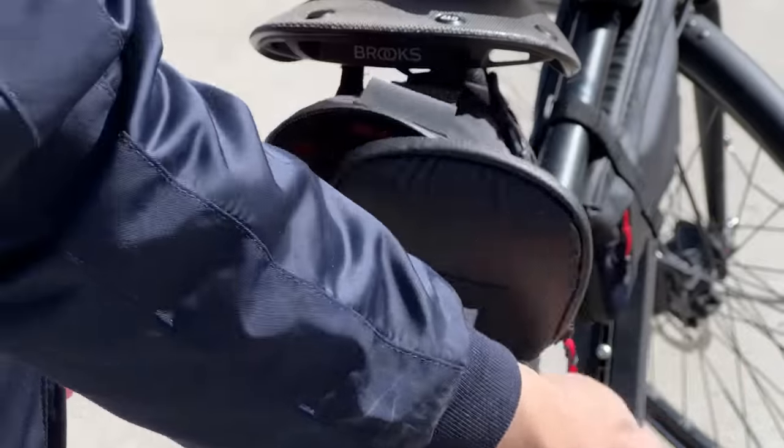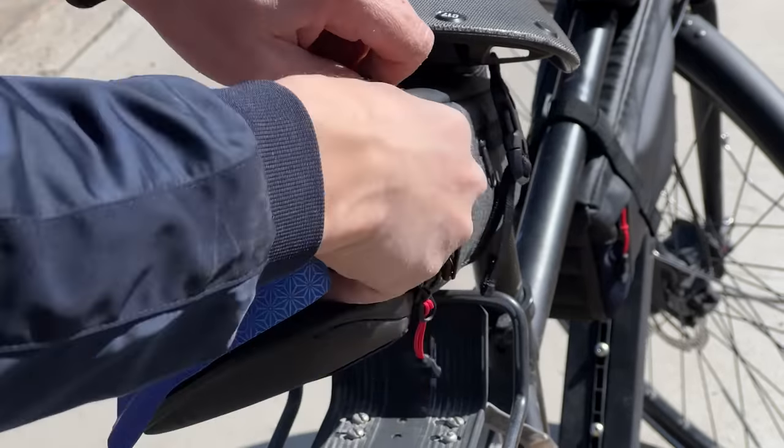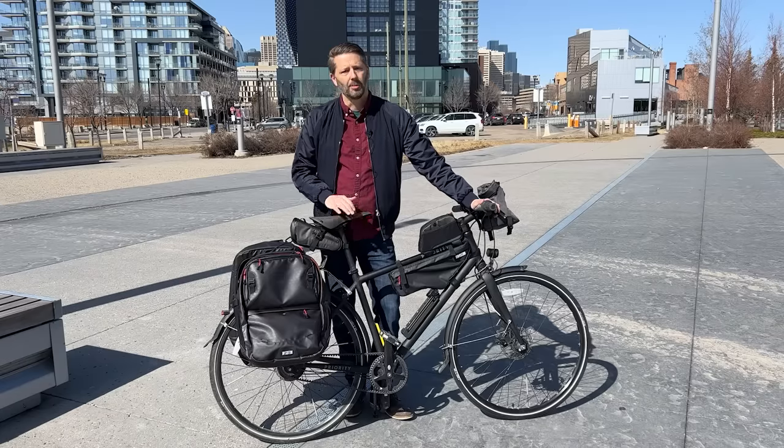Long before they were a sponsor I used their products, and they are great. One thing I like is that a lot of their bags are multi-purpose — this is a messenger bag that also converts into a pannier, and it's even got backpack straps. I've taken this bag all over the world, into business meetings, through the rain, and it's held up beautifully. Seeing the whole lineup of Two Wheel Gear bags gave me an idea.